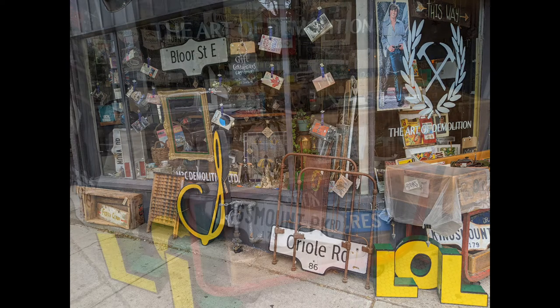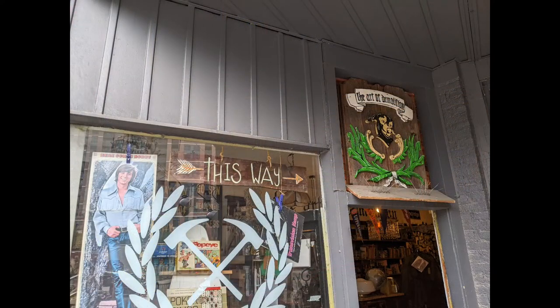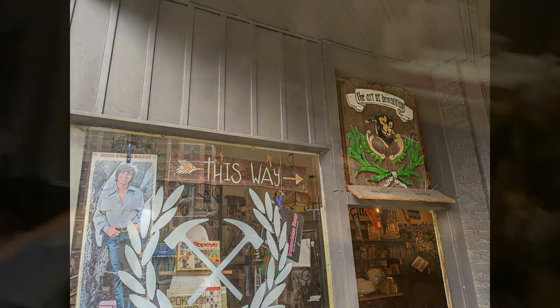Here are some views of the outside and you can see they have street signs and there are books. As we go in, this is the area above the door. There is another store opposite this entrance door, for which there is another video on this channel.